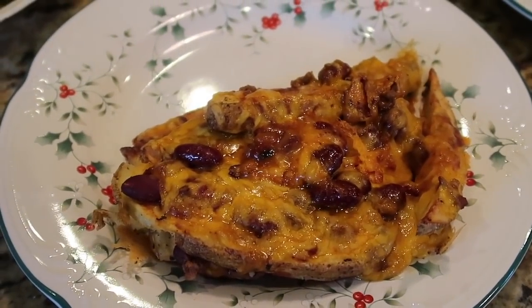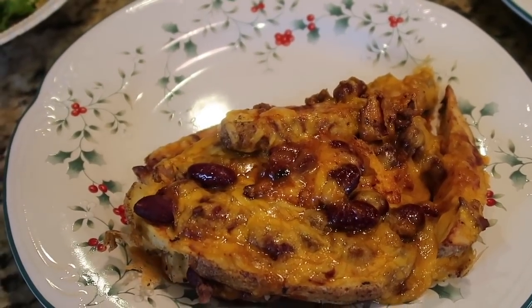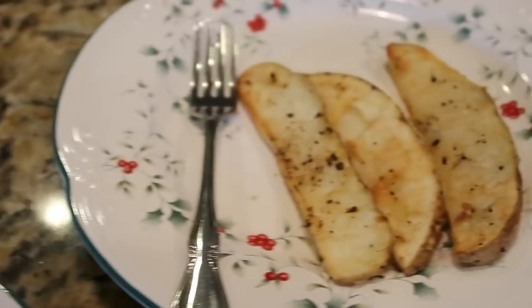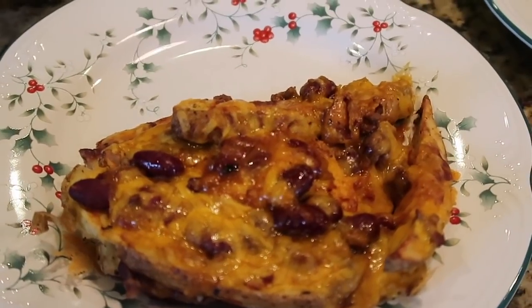We had some leftover chili in the fridge and some russet potatoes in the pantry, so: loaded potato wedges with chili and cheese for Tim. We'll split a salad, and I'm just going to fix myself loaded potato wedges minus the chili. Quick picture of our plates — that's what we're having for dinner today.